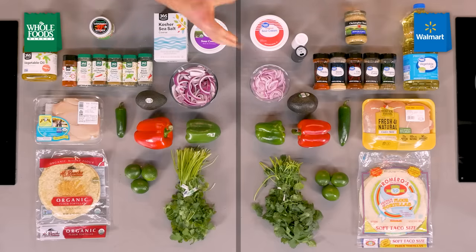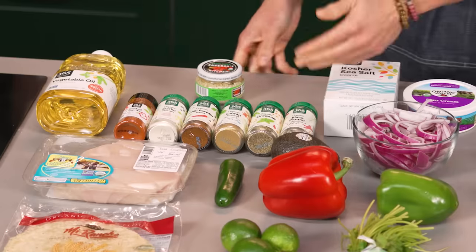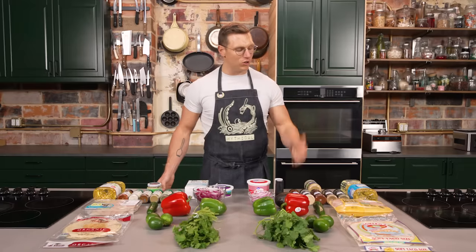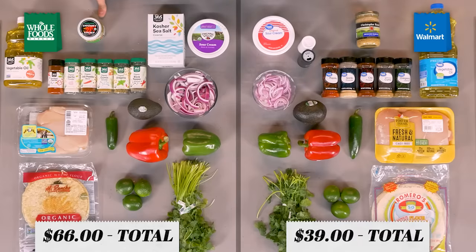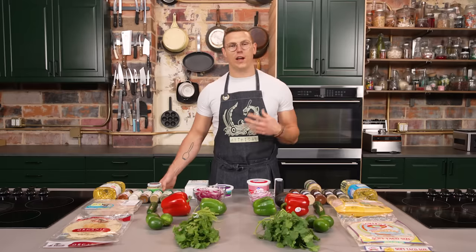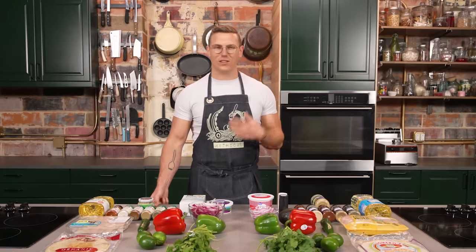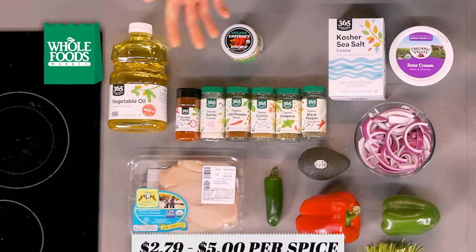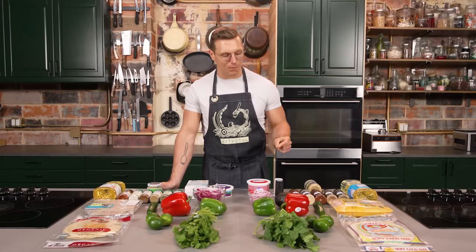On the left we got all of our ingredients from Walmart. On the right, we got all our ingredients from Whole Foods. We spent a total of $66 at Whole Foods to buy all this stuff. A lot of that is going into spices — spices at Whole Foods are super expensive, especially compared to Walmart over here, where we spent a total of $39. Each spice at Walmart was only $1.18, whereas at Whole Foods they're ranging from like $2.79 to $5, which is a lot. Curious to see how that comes through in the meat.